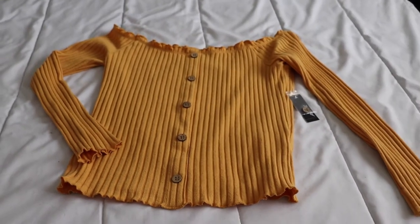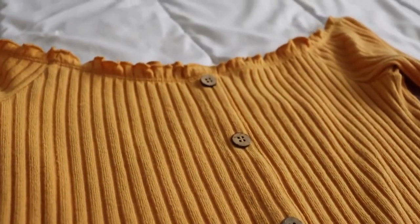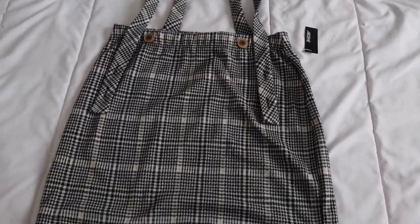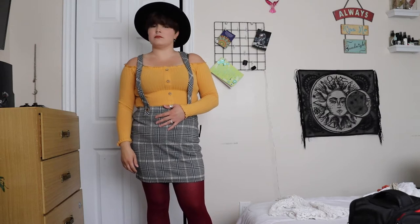The next outfit is this mustard yellow off-the-shoulder, cold-shoulder, long-sleeve shirt. It looks like a heavier material but it's actually not — it's very stretchy and comfortable. I paired it with this old-style plaid suspender skirt, which I really love. It looks really cute together and I can pair the skirt with many different types of leggings. I have a really cute pair of burgundy tights, and a pair of black boots with fringe on the side, which I also thought was really cute. Again with my favorite hat.